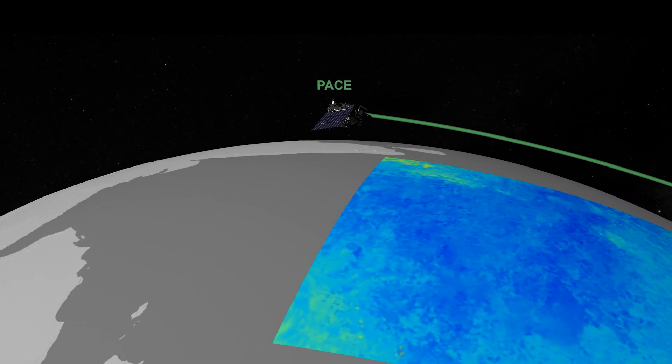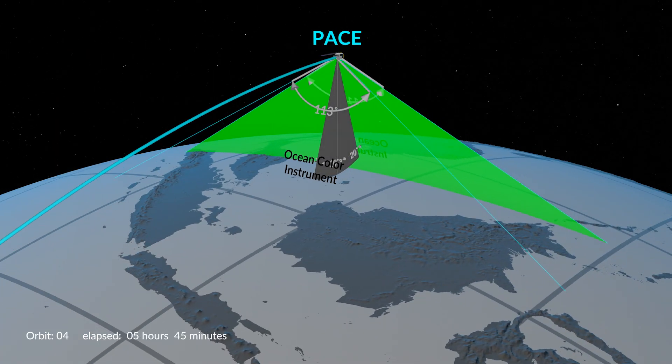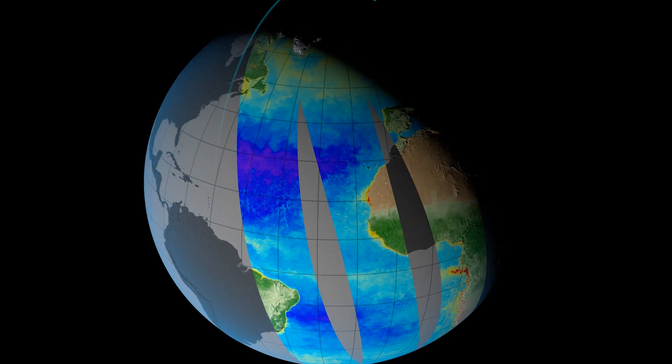PACE, one of NASA's newest satellites, can add to our growing knowledge of sargassum blooms, further helping researchers decipher this new threat.